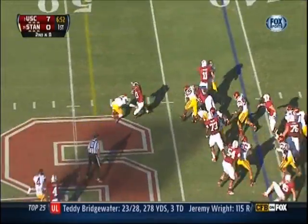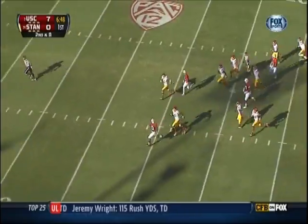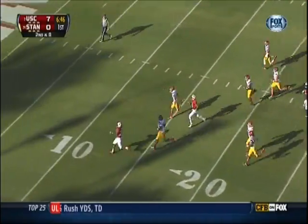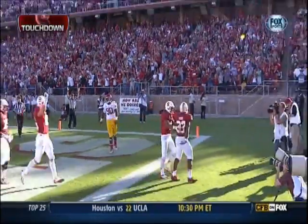Second and eight. Taylor again with room — oh, look at him go, Stephon! They're not going to catch him. Touchdown Cardinal, 59 big ones for the captain.